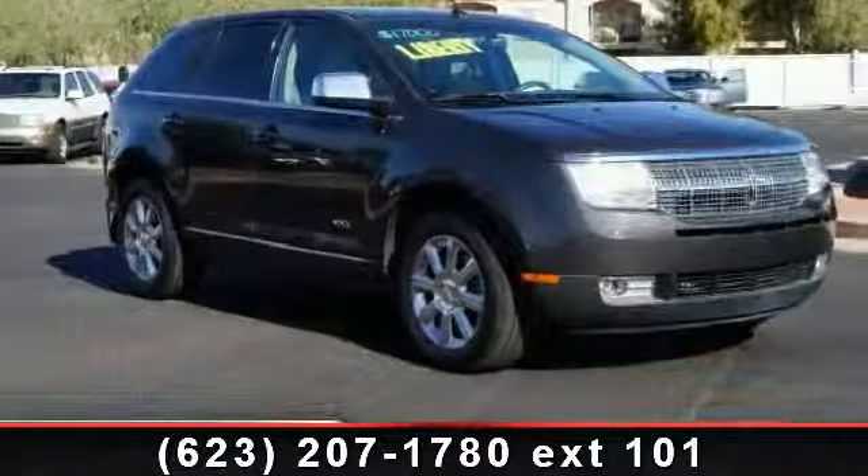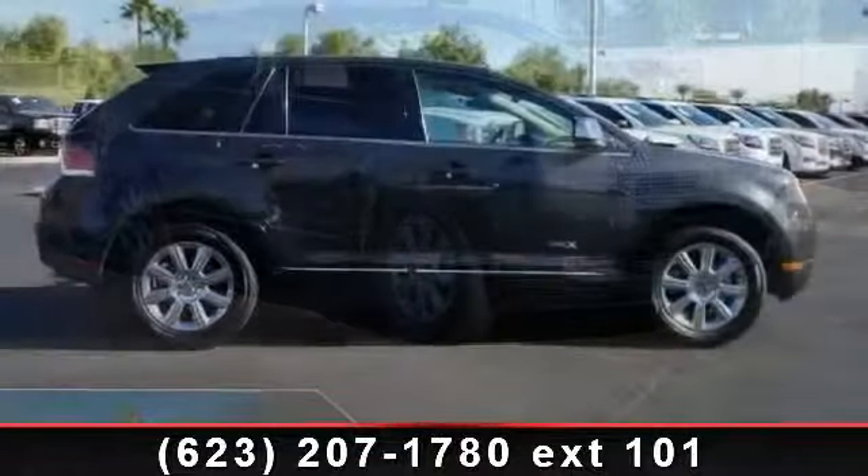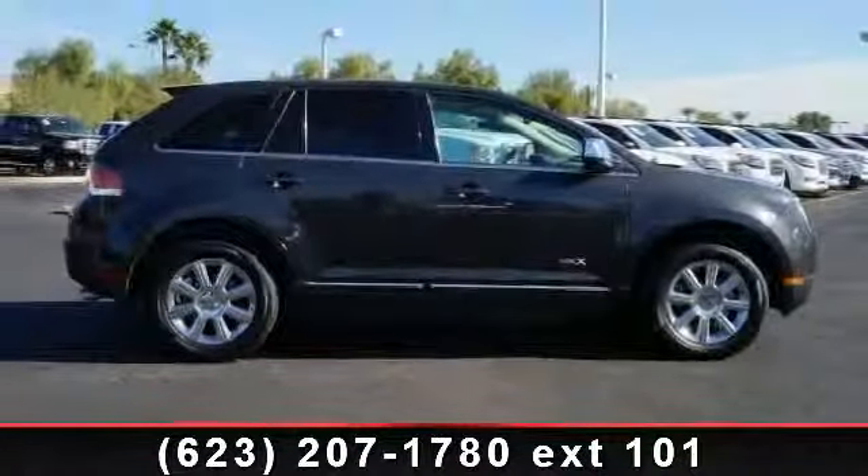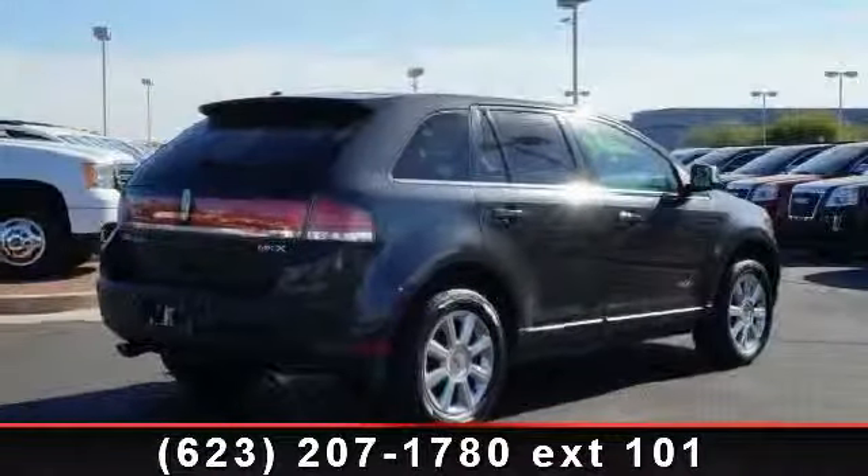Presenting the 2007 Lincoln MKX. Don't miss this great deal on a luxury vehicle. This vehicle comes with a reliable six-cylinder engine connected to a smooth shifting automatic transmission.